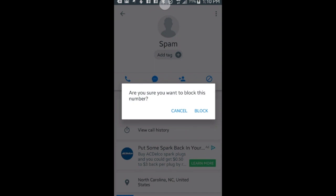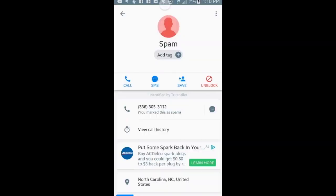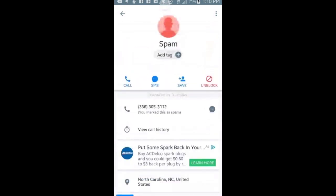You can click the block button right here and you will automatically block it forever — it won't come back. As you can see, it's going to alert your fellow humans that this number is spam so they don't have to deal with the call either. That helps them update their database so that in the future people won't get this call — and you're also hoping that your fellow man is doing the same thing for you.